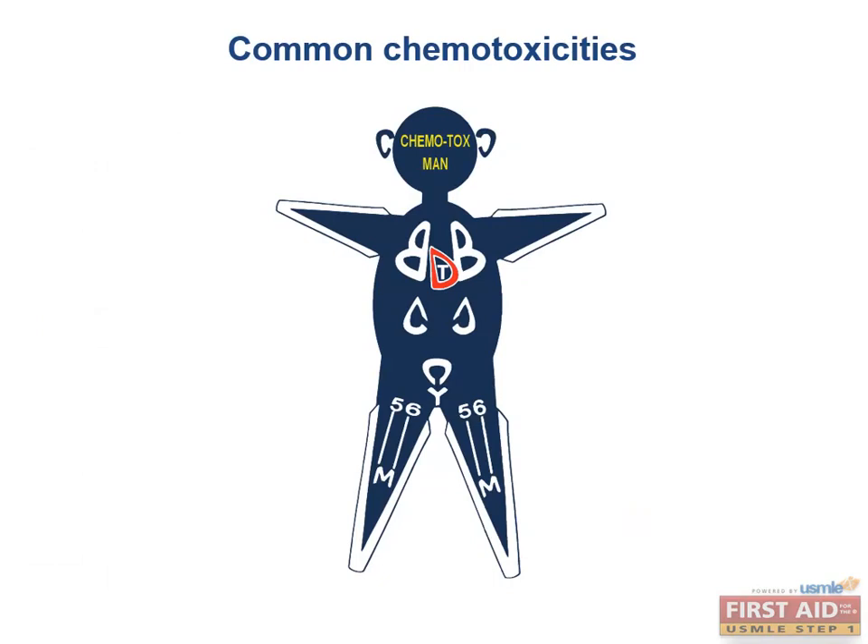Now let's introduce Chemotox Man, a diagram that aptly illustrates the major toxicities of various cancer drugs. Pay close attention to the shape of various markings on its body, because they spell out the first letter of most drugs that have toxicities corresponding to that region of the body. This diagram is very helpful for the boards. Up top, there is a large, very round head.